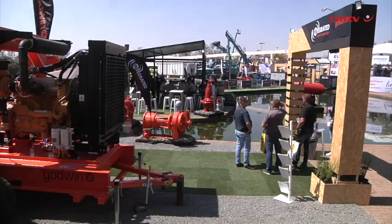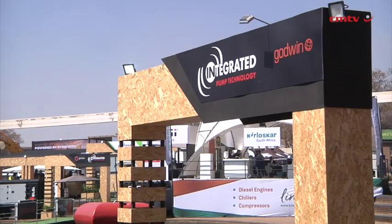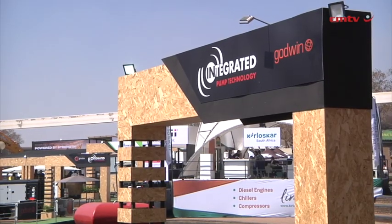We have a vast range of models within the Godwin range, both on the HL range as well as the CD — one offering high head operations and the other high flow. We're very excited to showcase that to the general public and obviously all our existing customers.